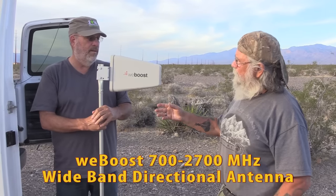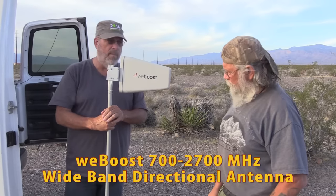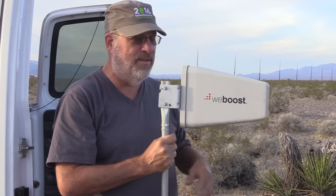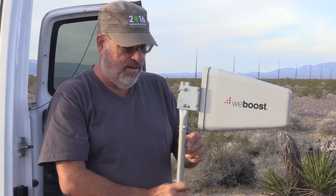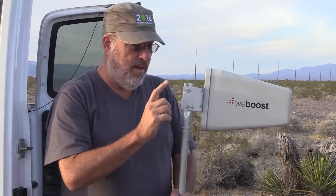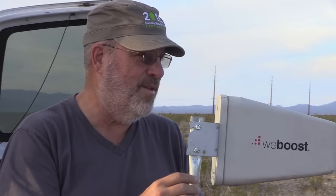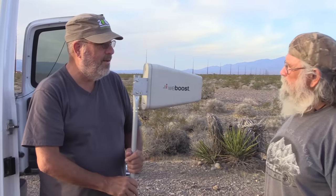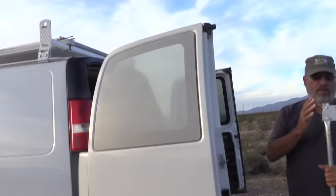So here is the directional antenna — yours says WeBoost, mine says Wilson, but otherwise they're identical. Inside this little box there are components that pull signals from the air like magic. A cable comes out and attaches to the booster. This little section here is usually longer — I cut it off. I got some electrical conduit, flattened one end with a hammer, and bolted the antenna to it. Then I put some U-bolts up on my ladder rack.